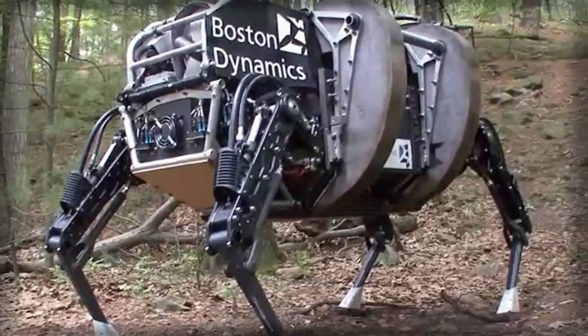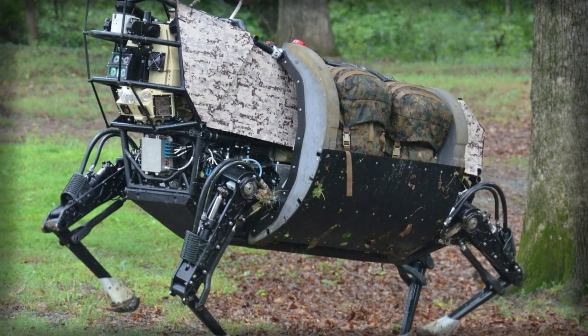Boston Dynamics is said to be continuing its work in the field in an effort to introduce its robot technology for industry purposes instead.